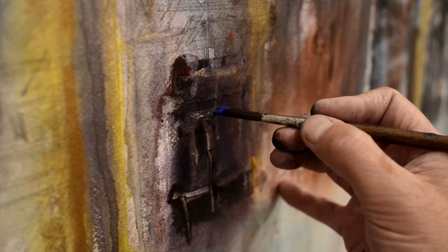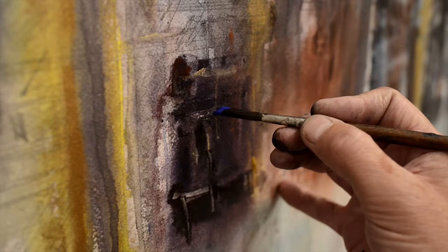I never follow a so-called linear process, as even after this stage I may apply washes, scrub areas out, add and subtract.